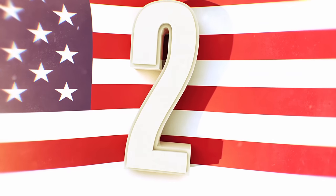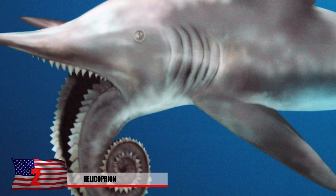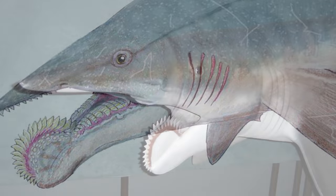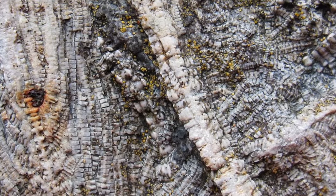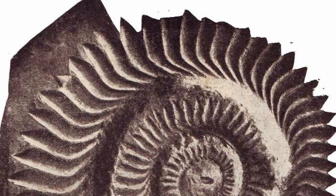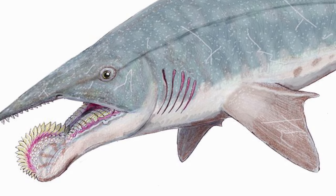Number 2: Helicoprion. Luckily this thing isn't still in our oceans — it's an extremely unusual shark that swam the seas over 290 million years ago. What's so bizarre about this species? It has spiraling teeth, which are not known from any other species of fish or vertebrate. Fossils of this creature have puzzled paleontologists. How did these spiral teeth actually fit in the jaws of the Helicoprion? This giant sea monster grew about 18 to 20 feet long. Researchers from Russia claim that the jaw curled upwards towards the shark's mouth.